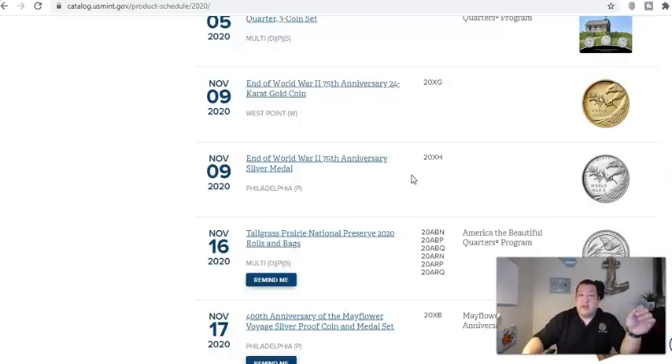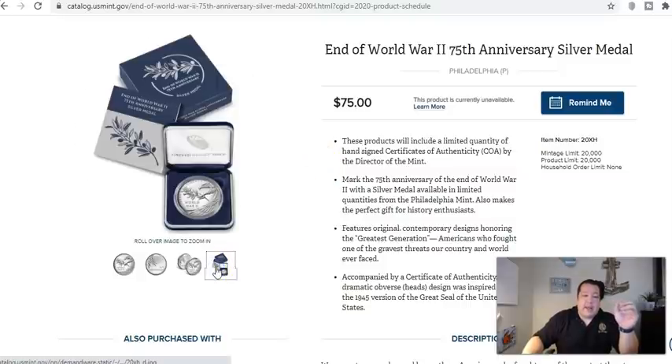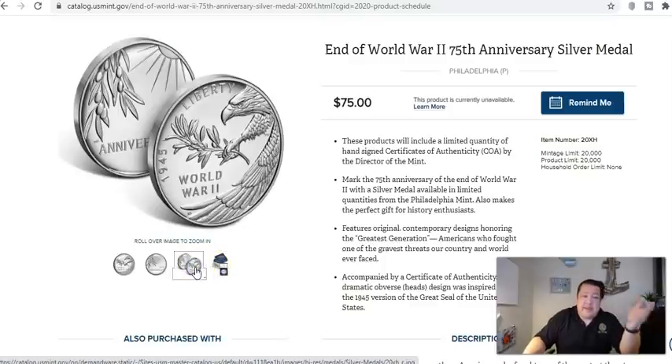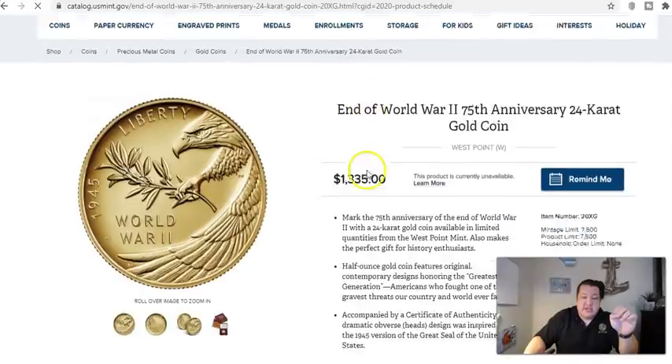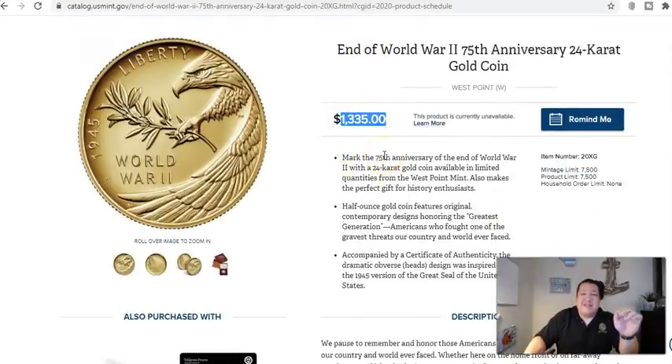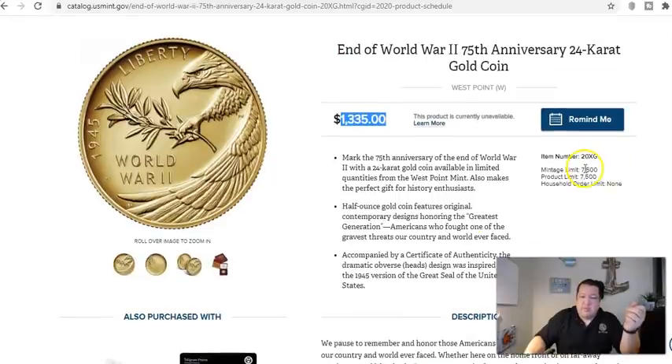Hot off the heels of the gold and silver eagle, we have the silver medal called the End of World War II 75th Anniversary. This one was produced in Philadelphia, originally issued at $75 — keep that in mind — and had a very low mintage of 20,000 pieces. In hindsight it's not technically a coin; it's a medal because it doesn't have a physical 2020 date or denomination. Then the gold coin is interesting — it had a price point of $1,335 and is a half-ounce, 24-karat gold piece, with a much lower mintage of 7,500.